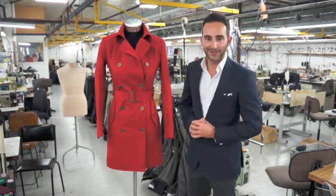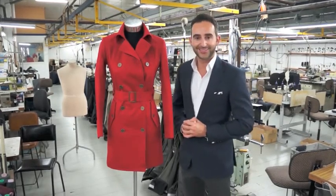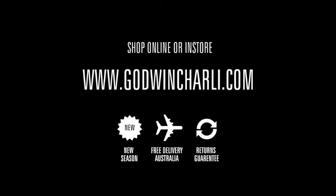Rachel is available in both a navy and a black and of course the beautiful red — the Rachel Trenchcoat.